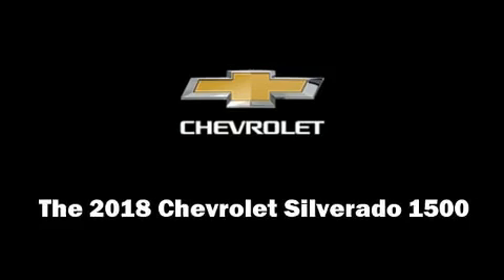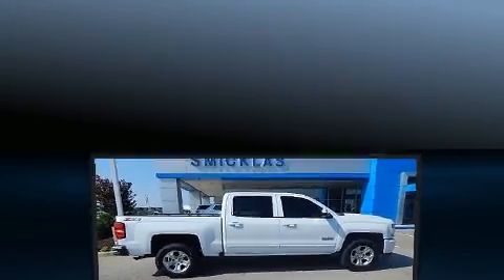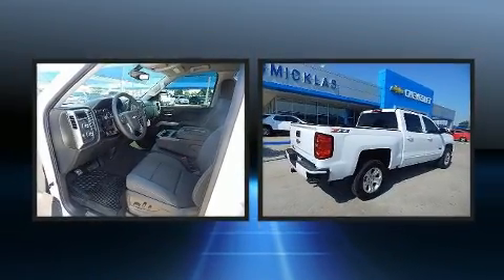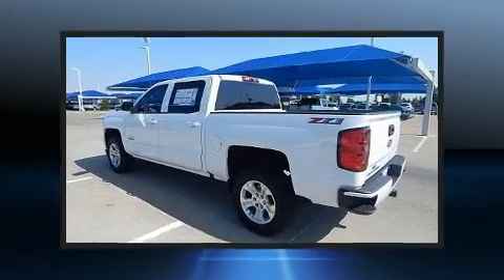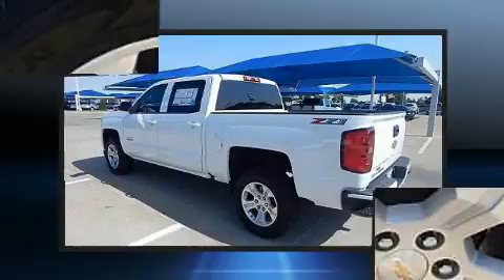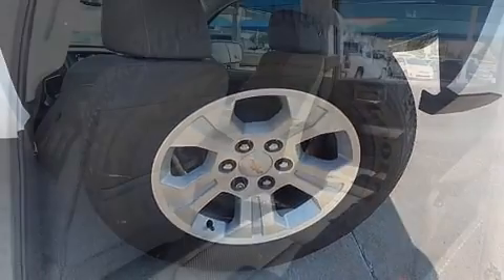Experience driving perfection in the 2018 Chevrolet Silverado 1500. It features four-wheel drive capabilities, a durable automatic transmission, and a powerful eight-cylinder engine. Chevrolet prioritized fit and finish, as evidenced by a trip computer, skid plates, and a trailer hitch.